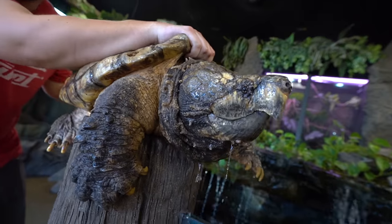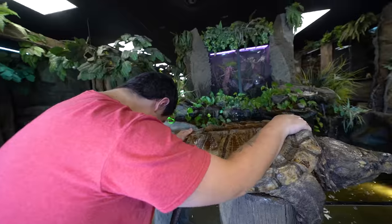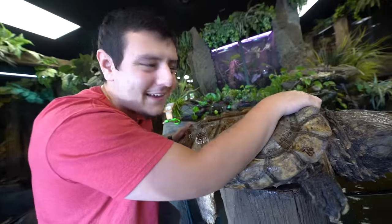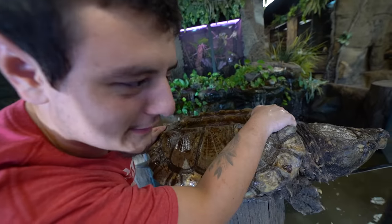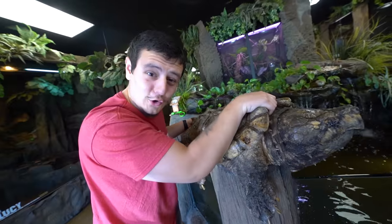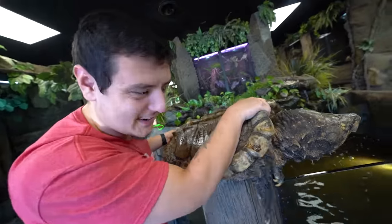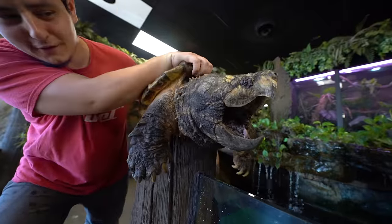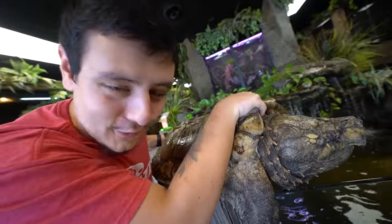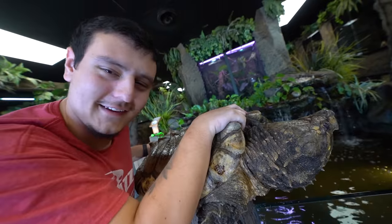This is Bowser, our alligator snapping turtle. He's getting big — oh man, he touched me with his tail. Super cool and rare to me. Where else do you come in Michigan and see a giant alligator snapping turtle? He's not full grown yet — he's only about 100 pounds now. These guys can get over 200 pounds, so it's crazy to think he'll be literally twice this size. Bowser is just an unbelievable dinosaur, and I get the privilege of working with him every single day.